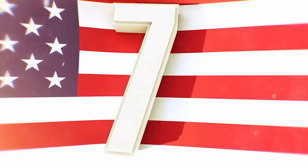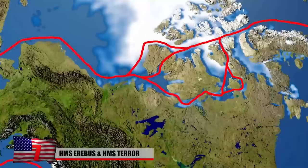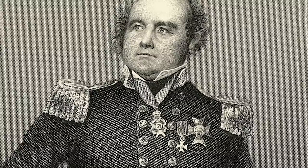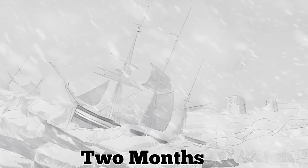HMS Erebus and HMS Terror. European explorers began searching for an Arctic route linking the Atlantic and Pacific Oceans during the 17th century. Nearly 150 years later, they still hadn't found the so-called Northwest Passage. In 1845, British Royal Navy officer and explorer Sir John Franklin set sail in search of the polar route with 134 crew members aboard two ships, the HMS Erebus and the HMS Terror.